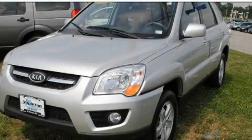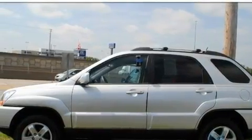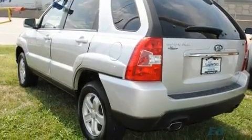This is a 2009 Kia Sportage. Safety, space, and comfort. It features a 2.7 liter, 6-cylinder engine, an automatic transmission, and a clean non-smoker interior.